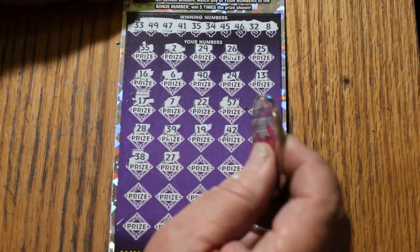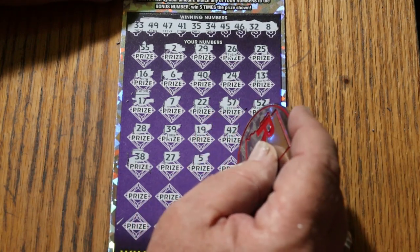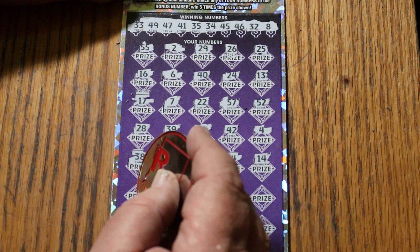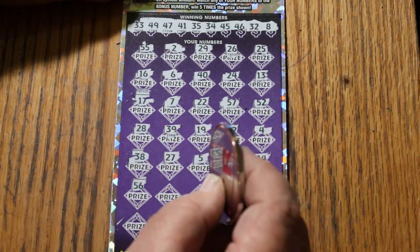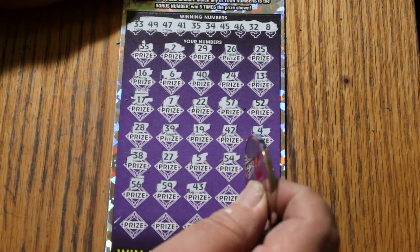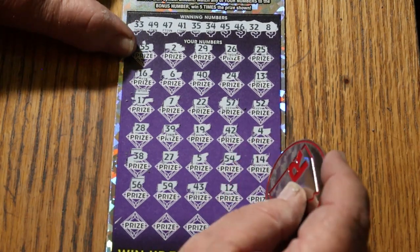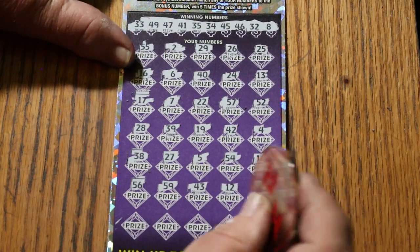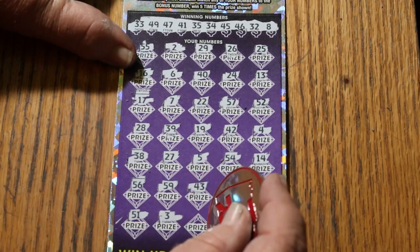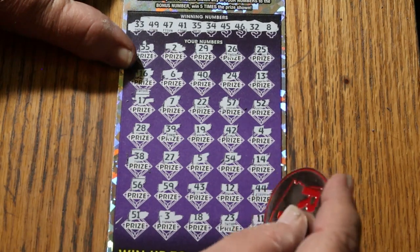27, nope. Number 5, 54, 14, 56, 59, 43, 12, 44, Club. 51, 51, 3, 18, 23, and 11.